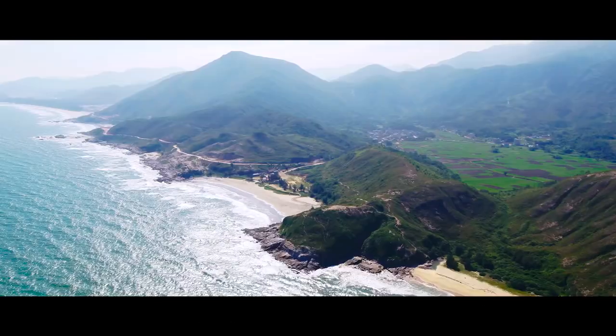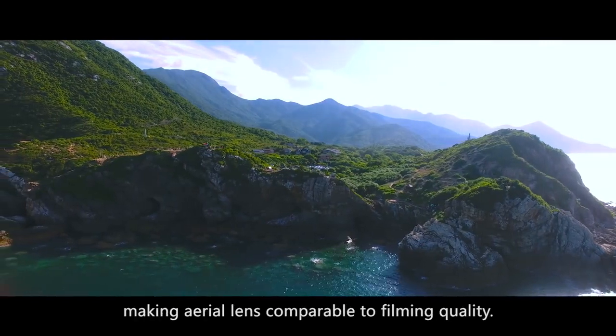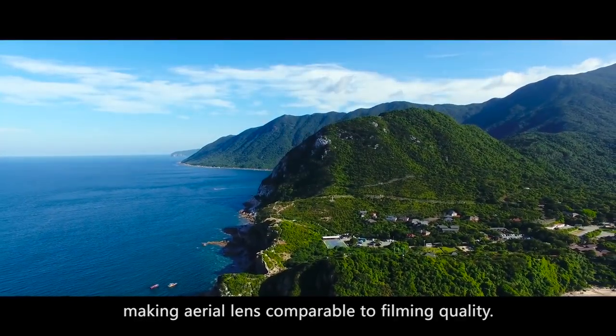Ultra HD 4K captures more than you can imagine. Focus distance is from 2.5 meters to infinity, making aerial lens comparable to filming quality.